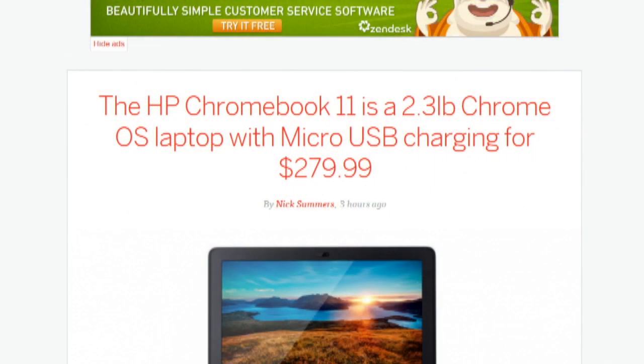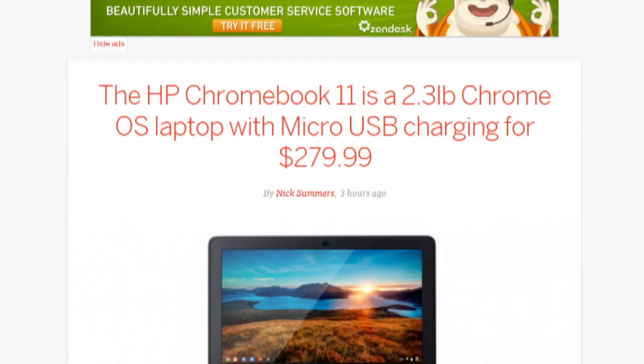HP unveiled the HP Chromebook 11 with an 11.6-inch screen at 1366 by 768, weighing only 2.3 pounds and carrying a Samsung dual-core Exynos 520 processor, two gigabytes of RAM, and a 16-gigabyte flash drive. It also has a very cell phone-like micro USB charger. The white plastic case comes with blue, red, yellow, or green accent lines. Chromebook 11 is available now for $280 in the U.S. and £229 in the U.K.